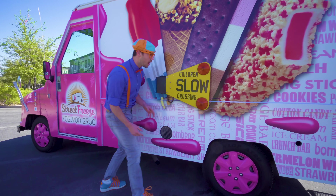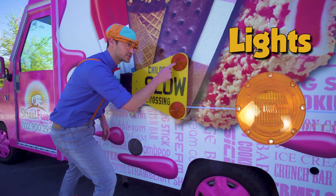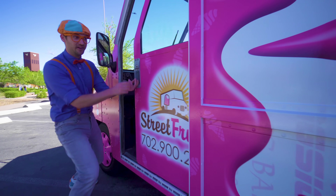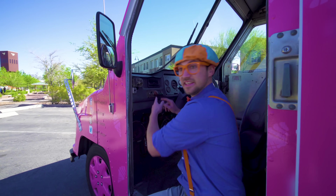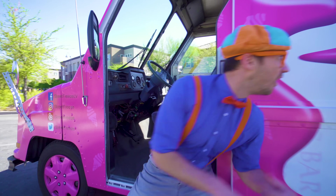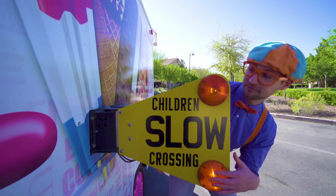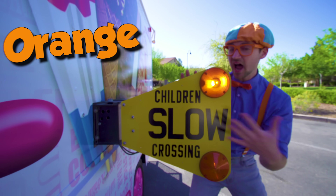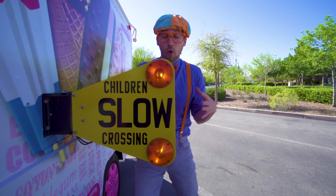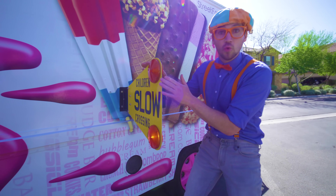Sweet wheels and tires! What's this? It says children slow crossing! It looks like there's lights! You see this red knob? You pull it out and watch what happens! These lights flash orange and the sign comes out from the ice cream truck! So then you know not to get close to the ice cream truck, or at least just be very wary, so then you don't get hurt!